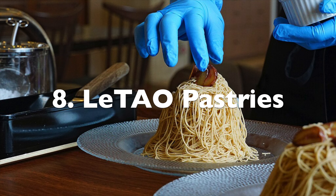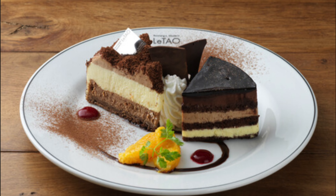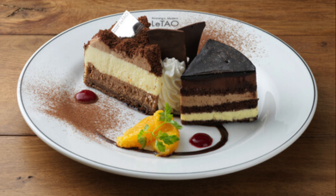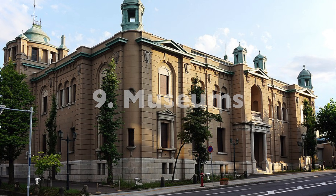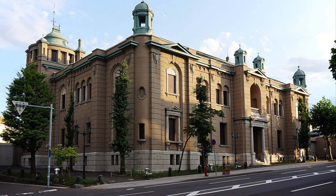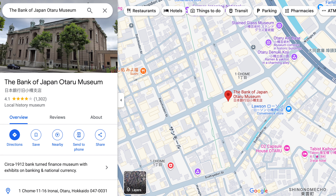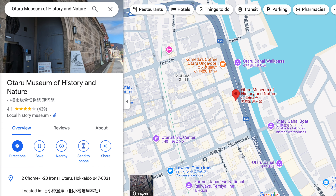Number eight: right on Sakai Machi Honduri is a famous French pastry shop called Le Tao. Number nine: if you're in Otaru it's probably freezing outside, so there are some great museums to warm up in — a stained glass museum, the Bank of Japan Otaru Museum, and the Otaru Museum of History and Nature.